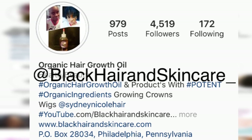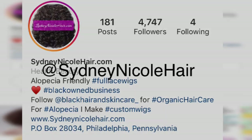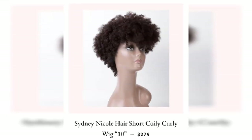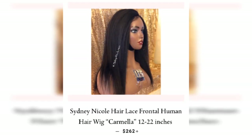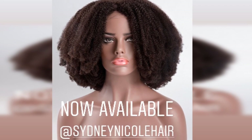Hey guys, welcome back to my channel. If you haven't already, follow me on my Instagram @blackhairandskincare and my wig channel Sydney Nicole Hair on Instagram. Check out the new beauty located at SydneyNicoleHair.com — natural texture wigs, and I can make custom ones for you as well.